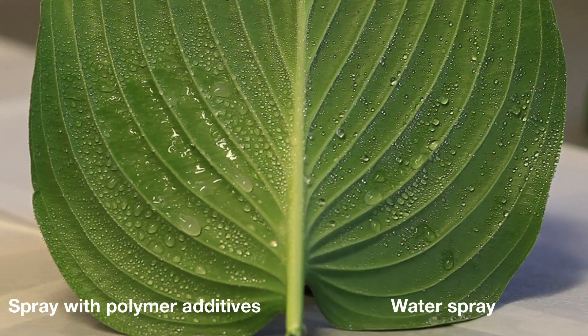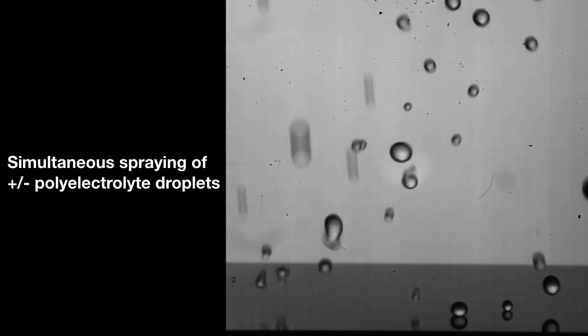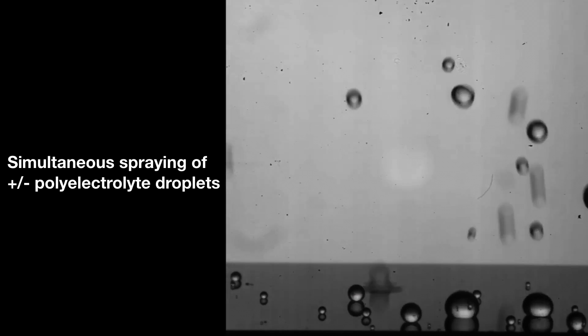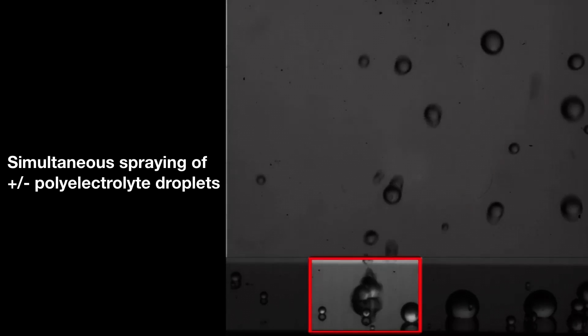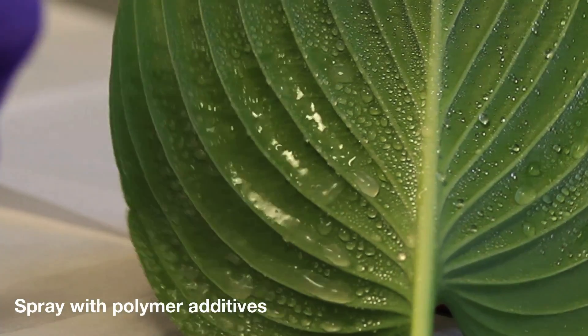The new approach uses two different kinds of additives. One gives the solution to be sprayed a negative electrical charge, while the other causes a positive charge. When the two oppositely charged droplets meet on the leaf surface, they form a hydrophilic, or water-attracting, film that sticks to the surface and increases the retention of further droplets.